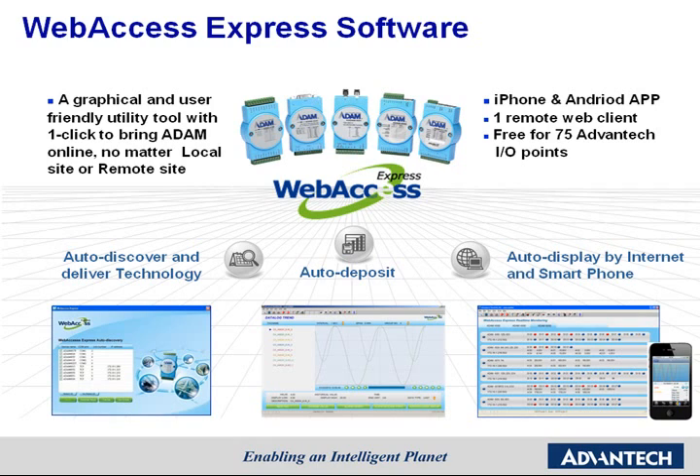All the data can be displayed not only on a local computer, but also on a remote computer's web browser or with the WebAccess app on a smartphone. This software allows customers to monitor Atom data on a computer, web browser, or even smartphone without any programming.